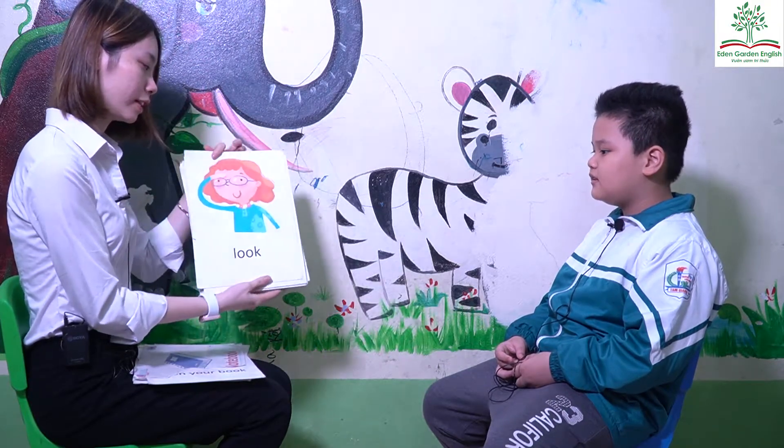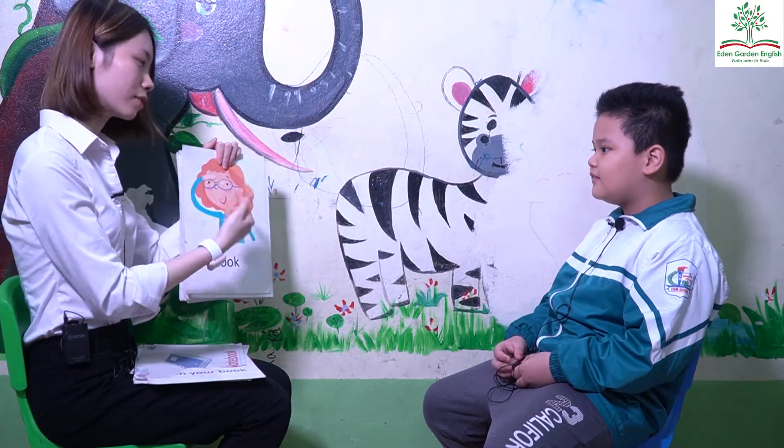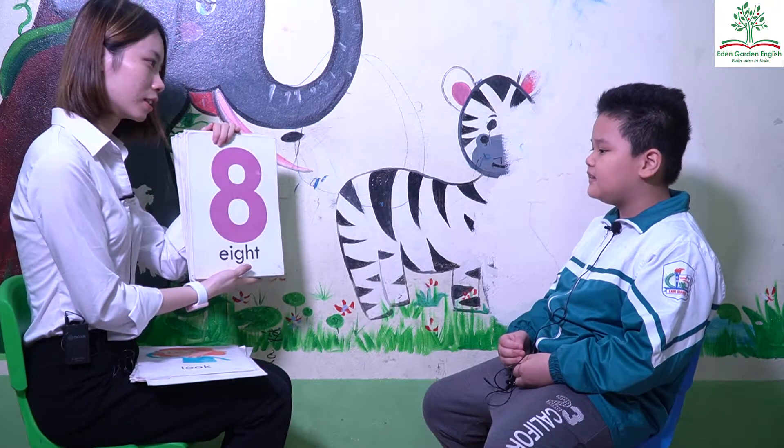What's this? Look. Sand, make. How old are you? I'm eight years old.